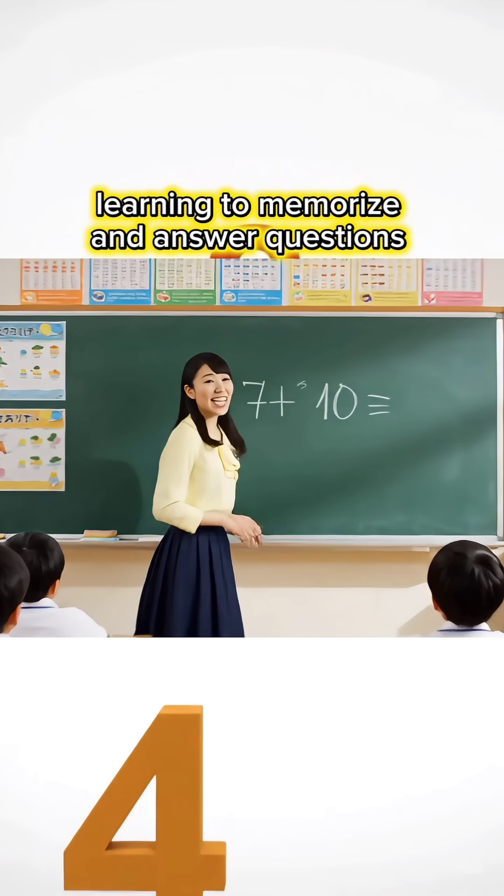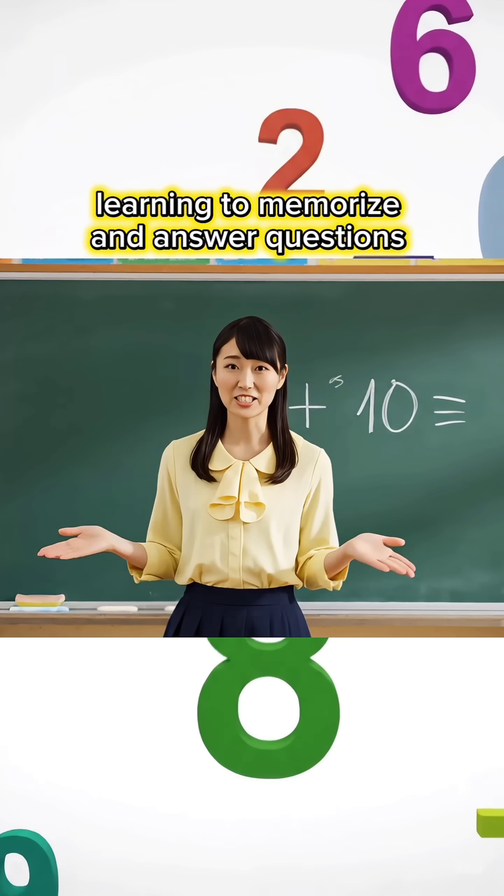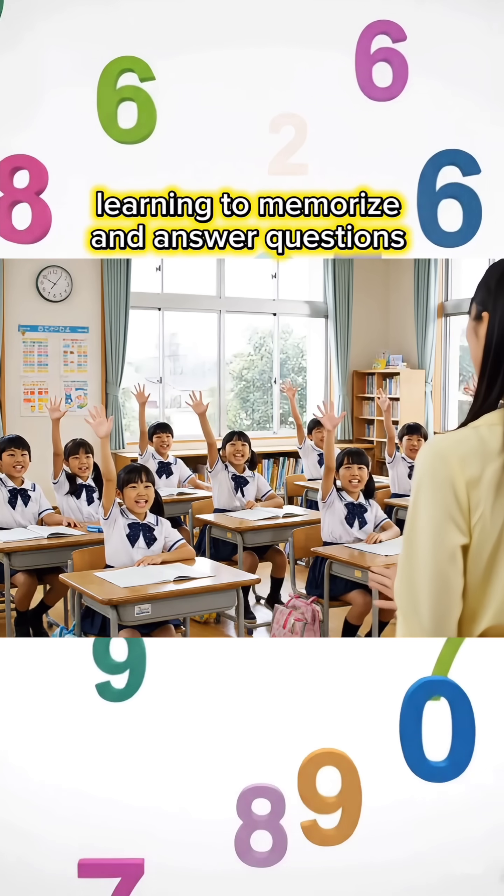7 plus 10 equals how much is it, children? 17, Miss Teacher!